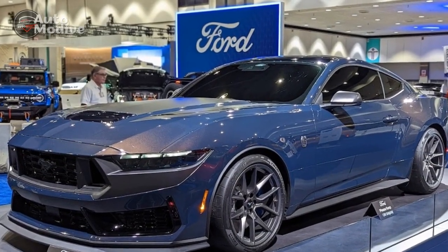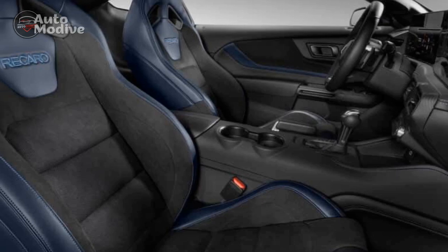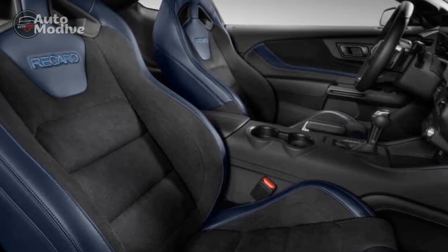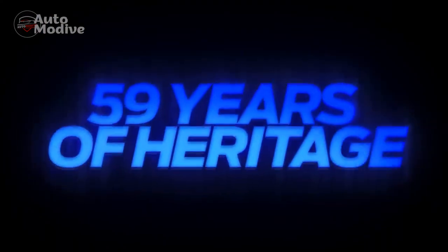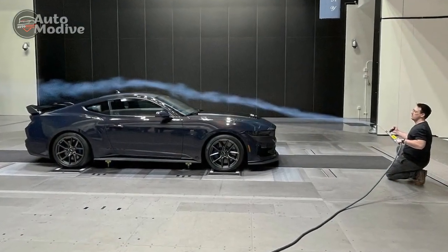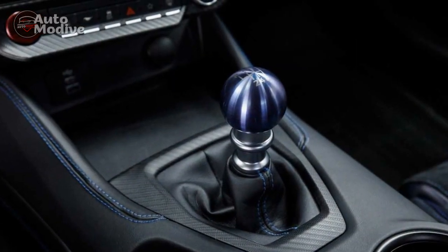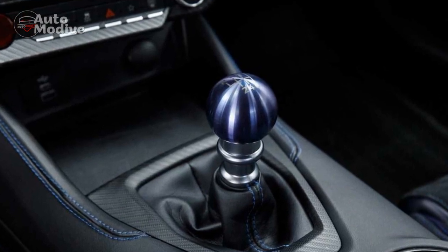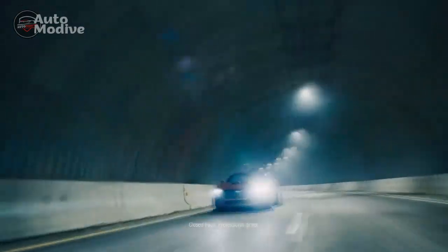Performance and Powertrain. Under the hood, the 2024 Ford Mustang Dark Horse packs a potent punch with its advanced powertrain options. Ford offers two compelling engine choices: the standard 5.0-liter V8 engine and an optional EcoBoost V6 engine. The V8 churns out an impressive 480 horsepower, while the EcoBoost V6 delivers a formidable 420 horsepower. Paired with a 10-speed automatic transmission, the Dark Horse can seamlessly shift gears, ensuring an exhilarating driving experience. The inclusion of various driving modes allows drivers to tailor the car's behavior to suit their preferences, whether for daily commuting or exhilarating track days.